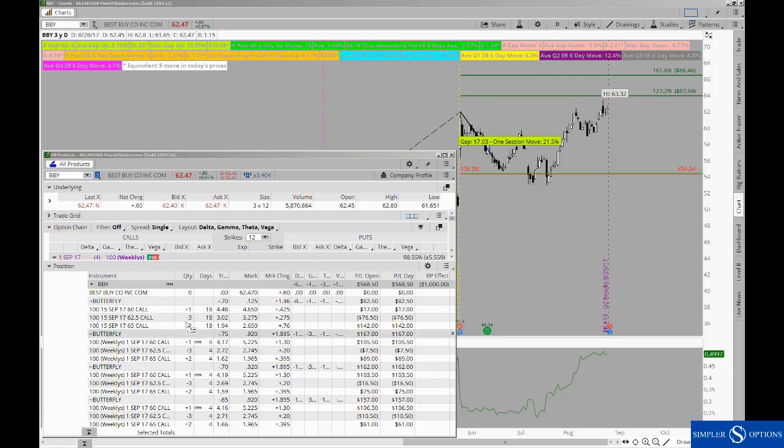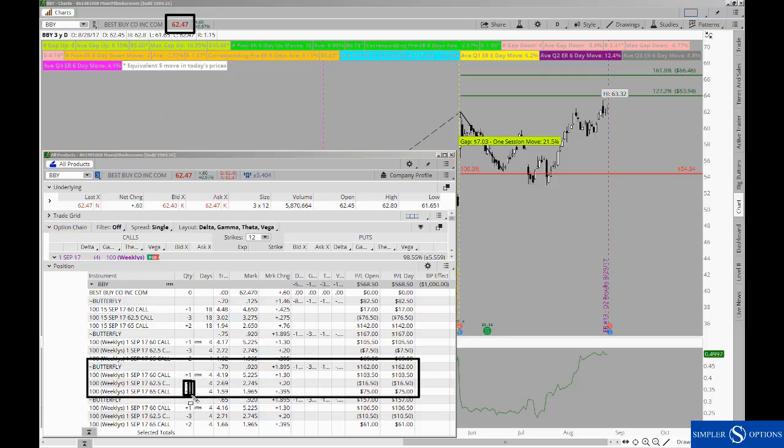Another way of thinking about this: consider the series that will expire this Friday. Say if Best Buy was trading exactly at this price on Friday afternoon, what would this be worth? Well, the $65 and the $62.50 calls would expire worthless because those are both out of the money and they just completely fall off. The only thing you have to think about is how much intrinsic value you have from the $60 call, which would be $2.47, plus the $0.70 you took in on the initial credit, which lands you with a profit of about $3.15.